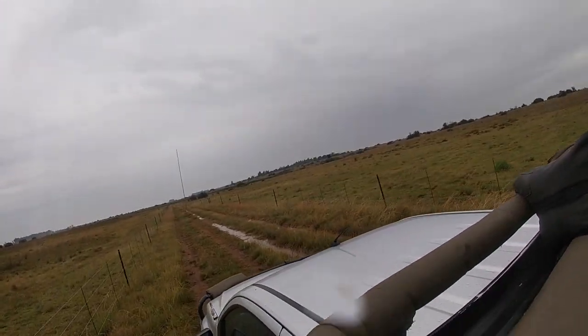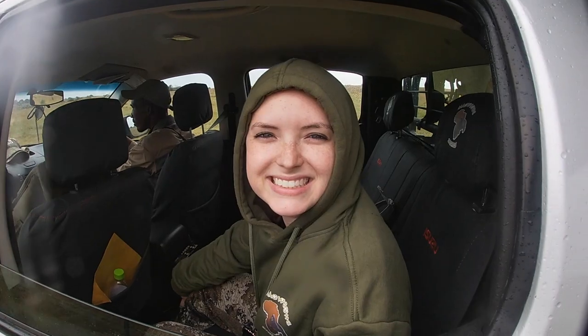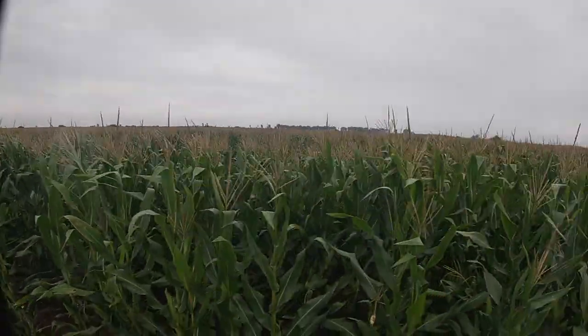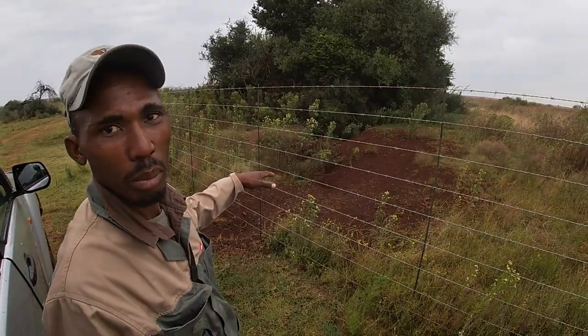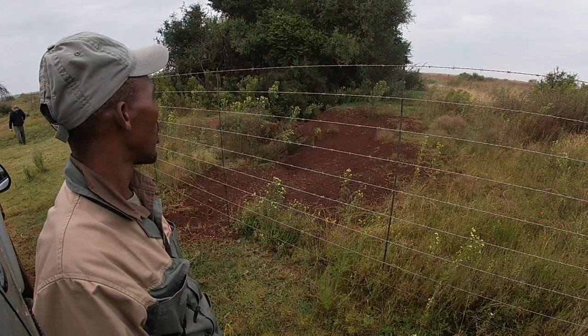We covered a lot of ground in the vehicle and just checked the rows in the cornfield. We even found a porcupine den that was really big and super cool, but we realized pretty fast we were going to need to cover ground quicker. So it was time for some high-tech hunting — we are ready to get the drones in the air looking for some warthogs.